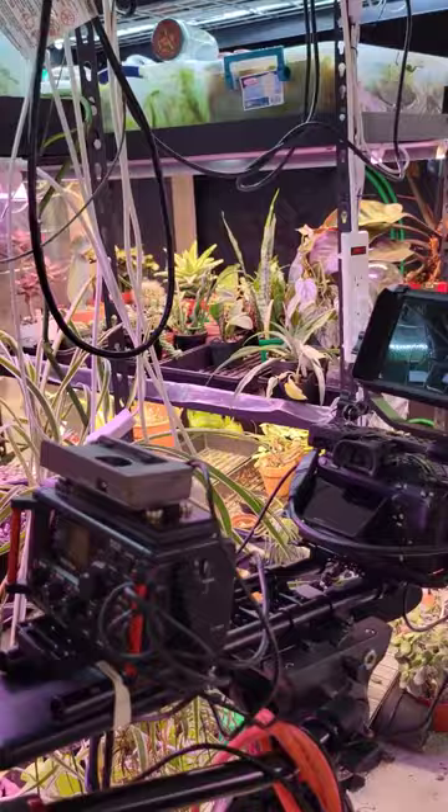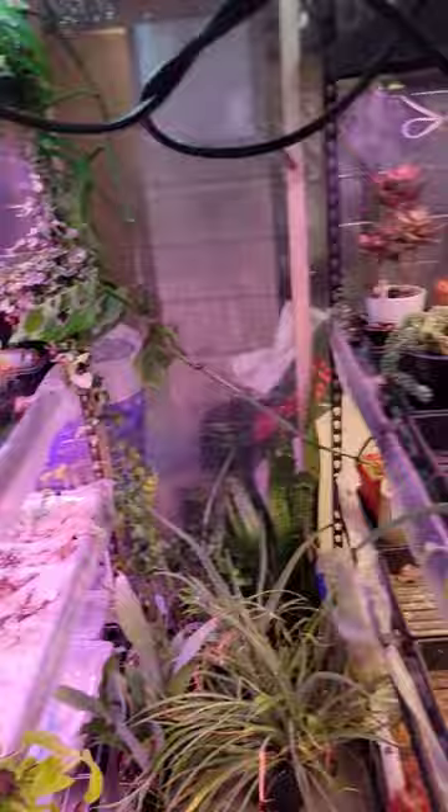Alright guys, here's just a little sneak peek — I've been filming a bigger version of this obviously, but this will be a sneak peek. Been organizing all the plants, cleaning up stuff, throwing stuff out, so things are starting to look pretty good. Got a lot of cool stuff going on.